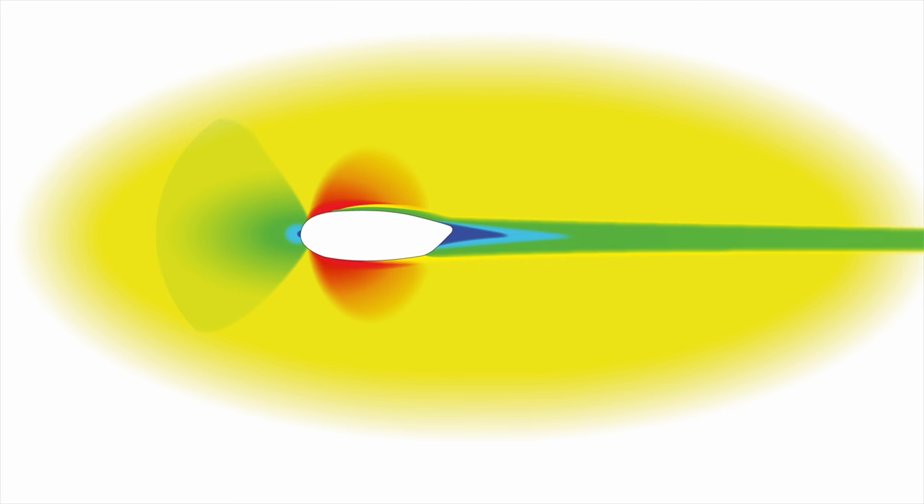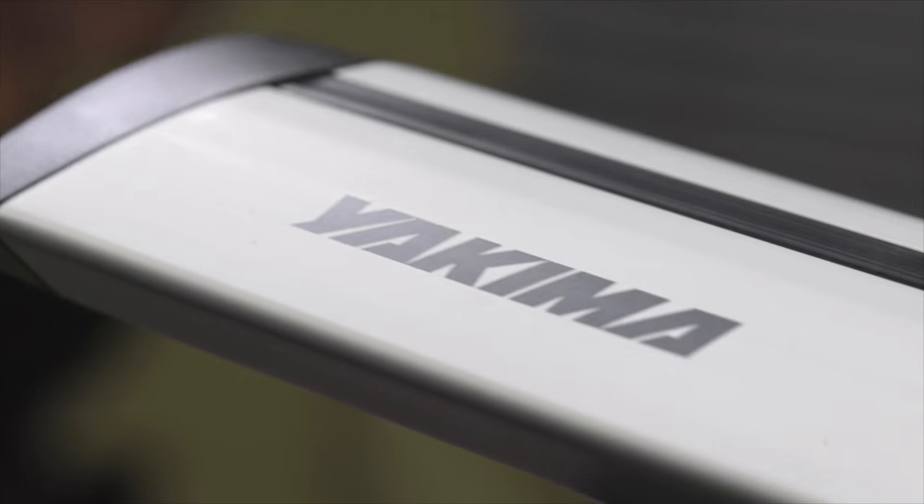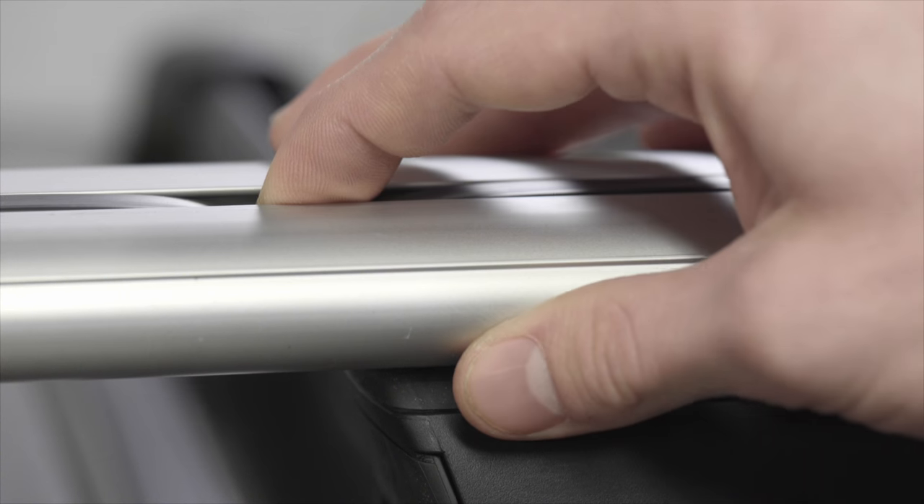The wind tunnel tested JetFlow teardrop shape is strong, quiet, and exceptionally aerodynamic. The seamless extruded aluminum construction is light, strong, and sleek. JetTrust's internal support engineering adds serious strength for minimal weight. And the T-slot with SmartFill pushdown infill maintains efficient airflow and makes mount attachment easy.